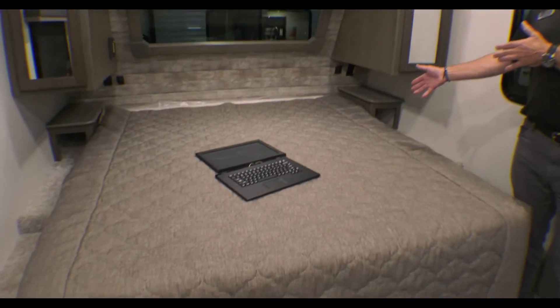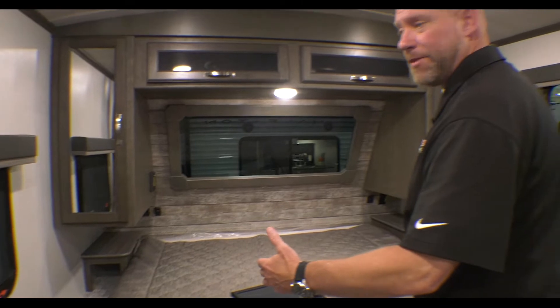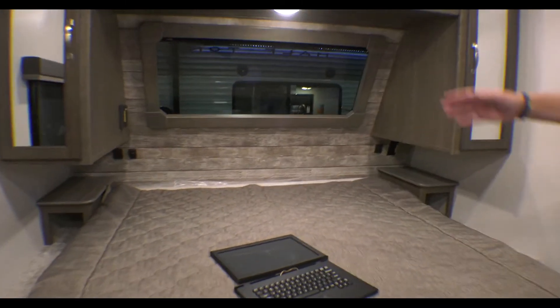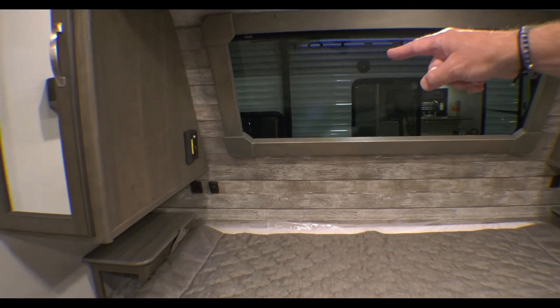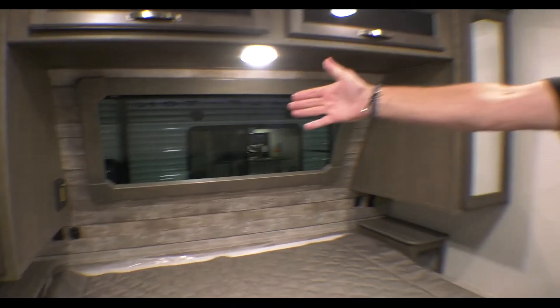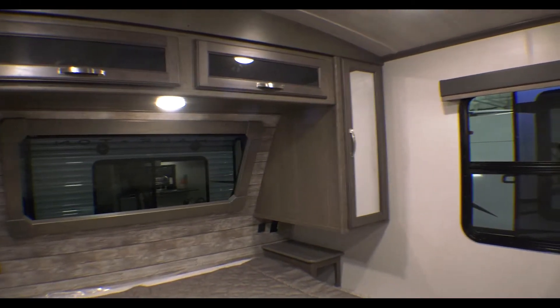We'll step inside. Just want to show off this large king bed in this particular unit. Tons of space to get around each side, make the bed. You've got plug-ins on both sides. And if you go ahead and get an inverter, you can actually power that and use it just off solar. Tons of storage around the bed.